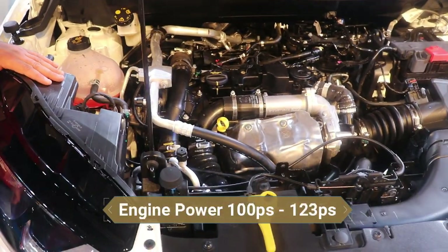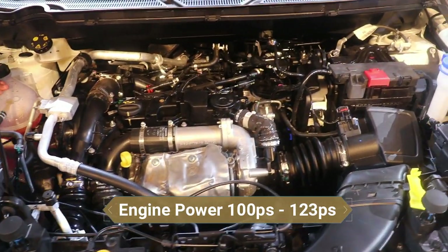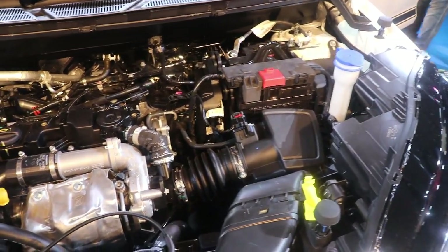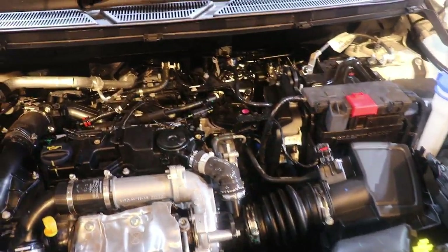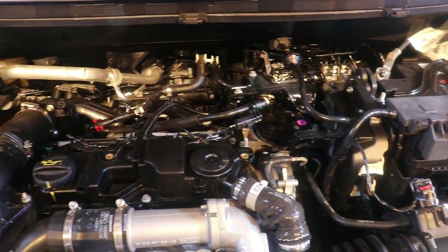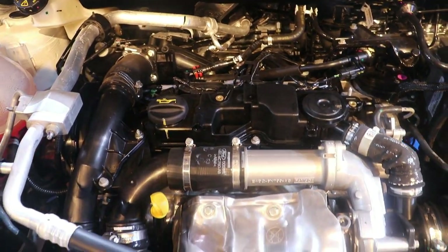Earlier we had 15-inch alloy wheels, but now we get a bigger 17-inch alloy wheel. The engine has been well refined — the diesel runs a 1.5-liter TDC engine producing 100 PS, and the petrol engine also runs a 1.5-liter engine but with better power at 123 PS, delivering 23 kilometers per liter.